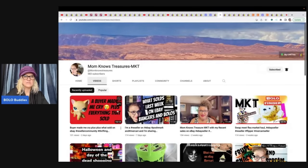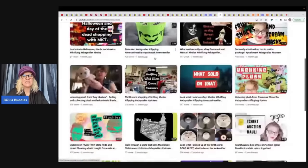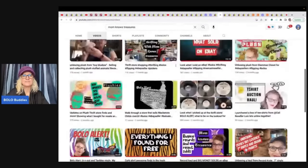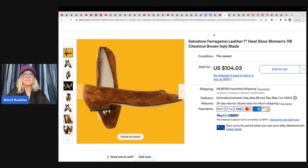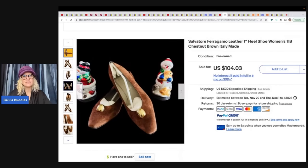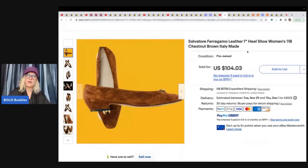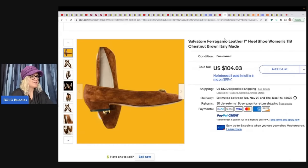Mom Knows Treasures is newer to YouTube but you wouldn't know it — she does a great job and has 583 subscribers. Go check out her video about a buyer that made her cry! She sold Salvatore Ferragamo leather heel shoes, size 11B, one-inch heel. She sourced them from Donatella Botolino's YouTube auction for $10 and took a best offer of $88.68 — proof you can find big money bolos through YouTube auctions.